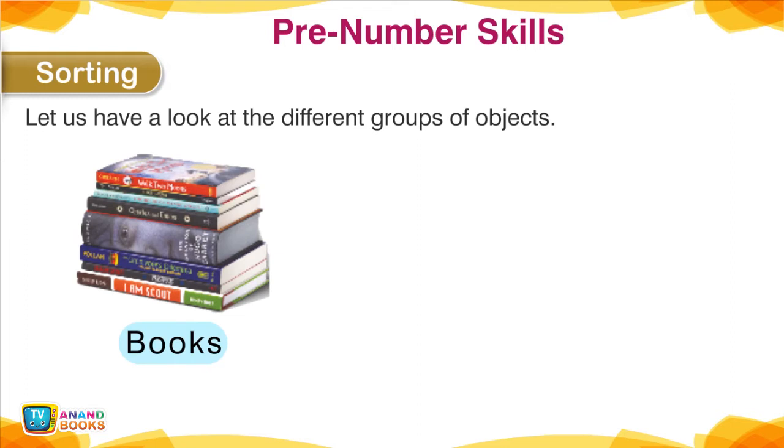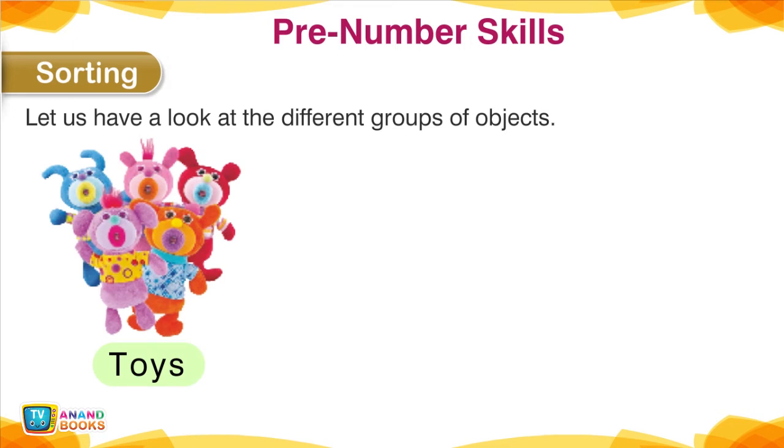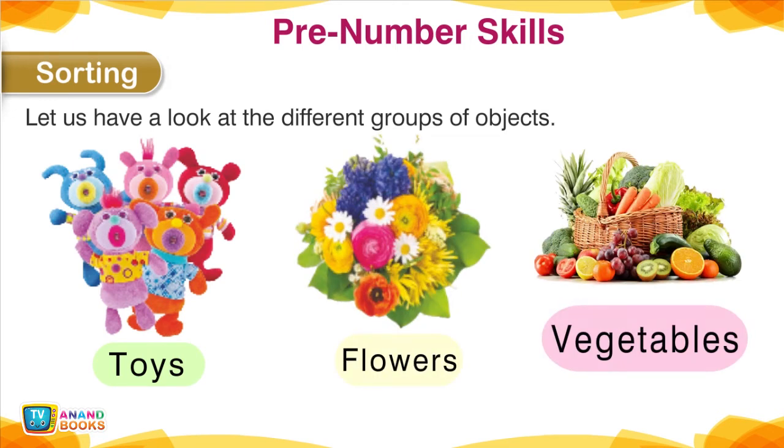Different groups of objects include: Books, Crayons, Fruits, Toys, Flowers, and Vegetables.